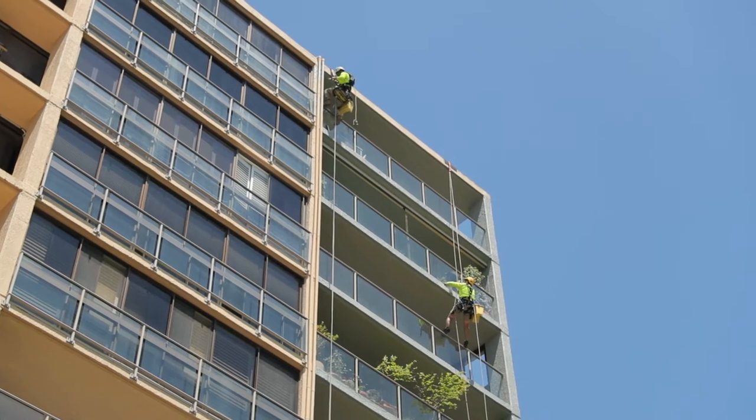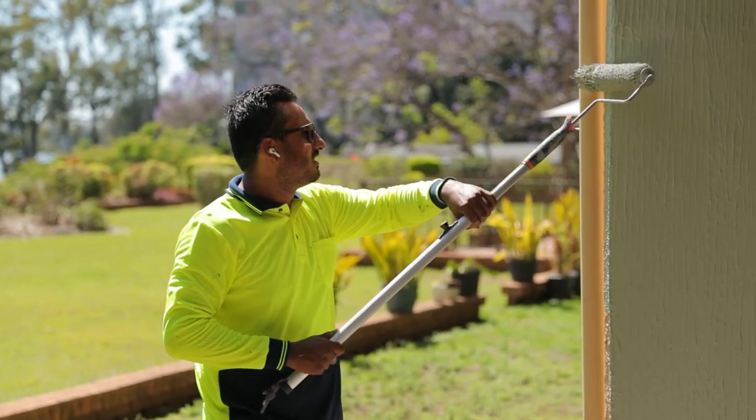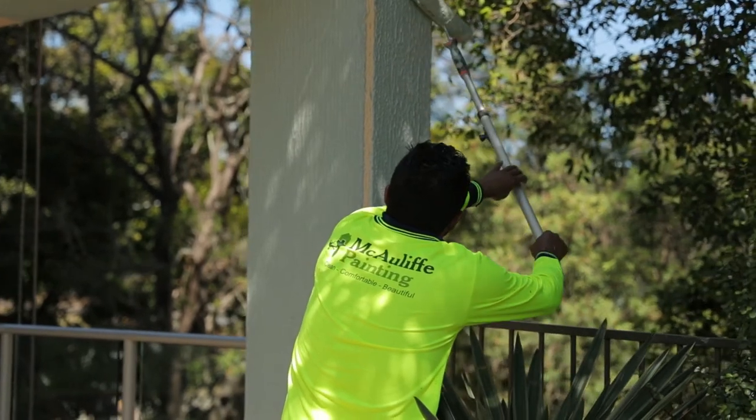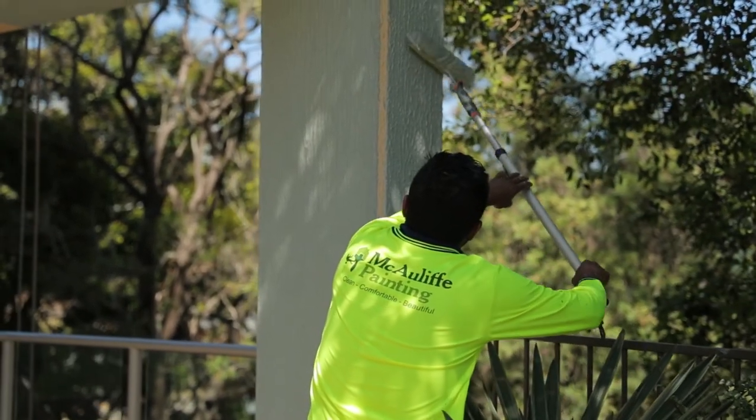As part of our service we offer a colour consultant and a digital overlay, making it very clear and easy to see. The choice of colours is very simple and easy for everyone to vote on in the process for the Body Corporate.